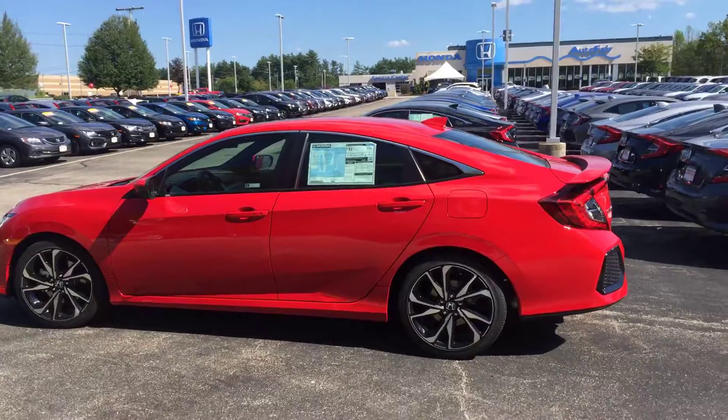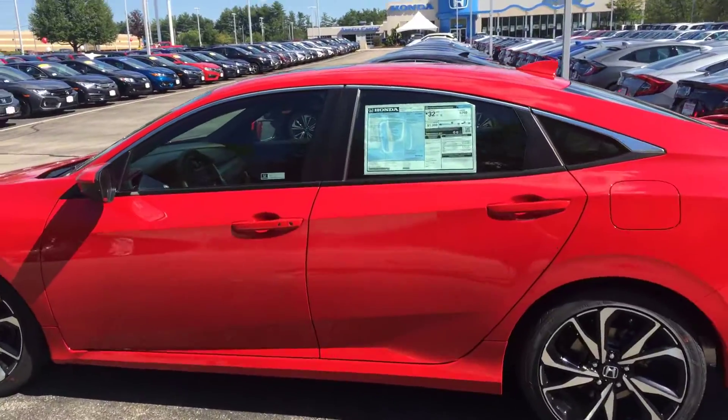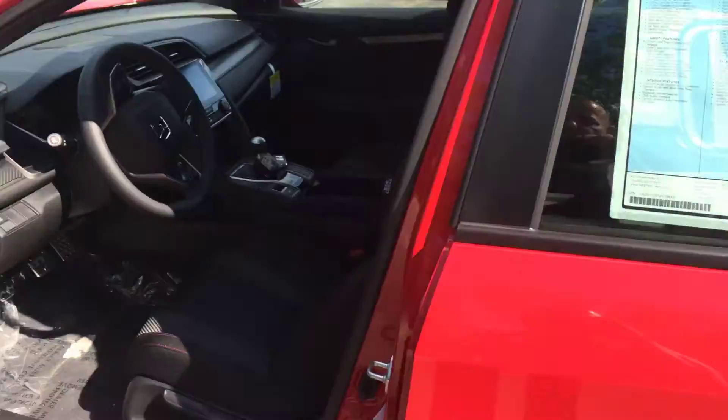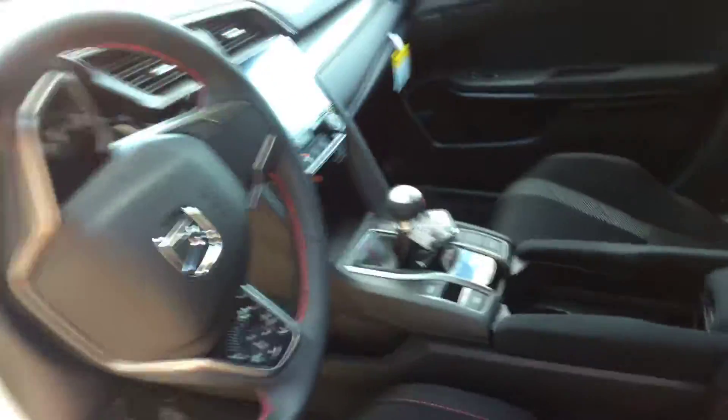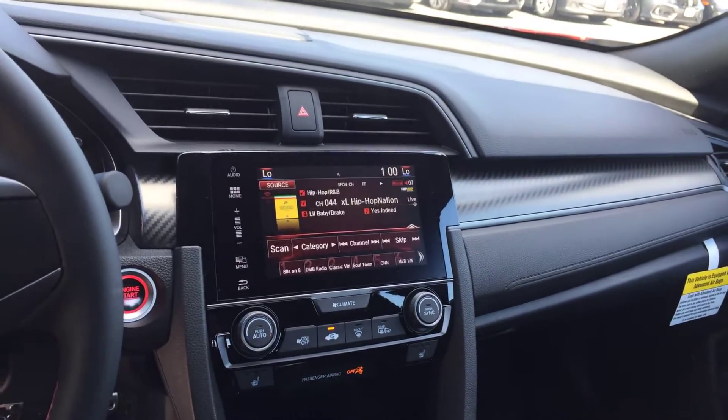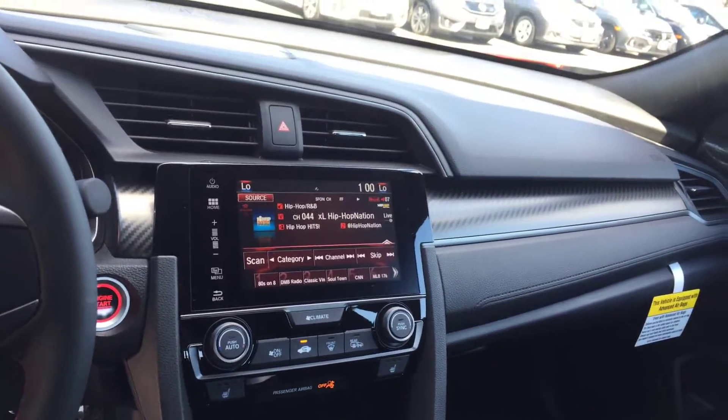I'll give you a shot of the inside — you're gonna get a lot of features in these new SIs. You're gonna get the Apple CarPlay, the Android Auto, and the oversized touchscreen, which will show you your backup cam in a pop-up right on that big touchscreen.